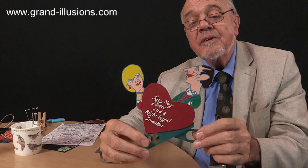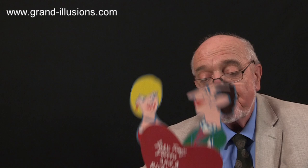He also liked doing topical things. So when we had the royal wedding in the early 80s — Charles and Diana — this was one of the lazy tongs action things, and this is what he made: a right royal kiss. Beautiful. So he was topical.